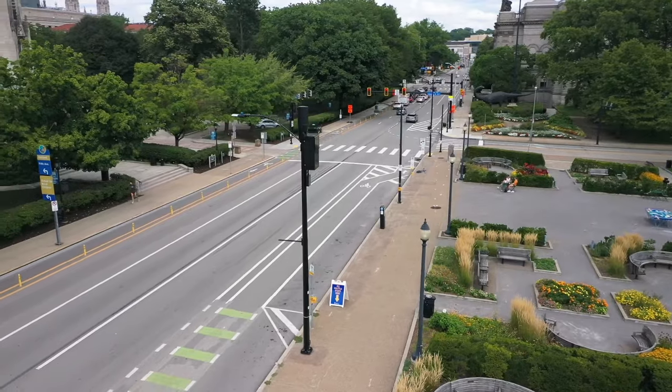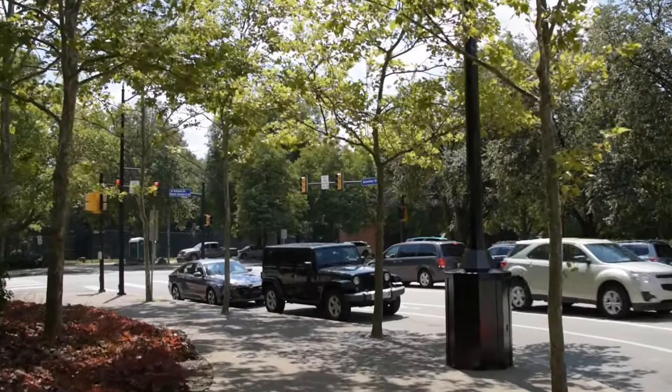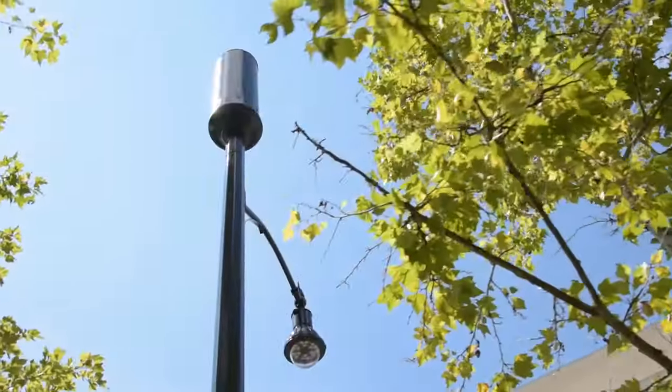Fiber-connected small cell networks have become the preferred way of expanding wireless coverage and network capacity. With thousands of small cell nodes already deployed around the country, there's a good chance you've walked by them before and never even noticed.